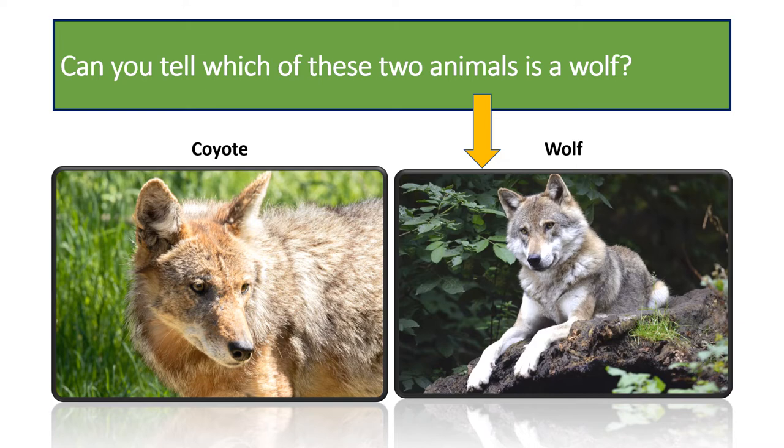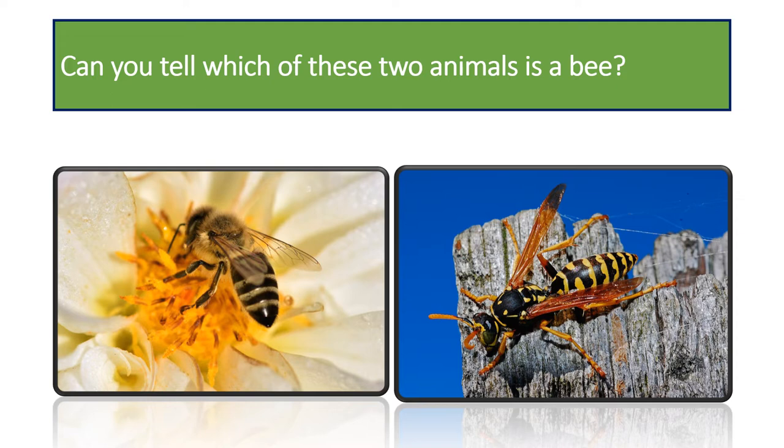Can you tell which of these two insects is the bee? It is the one on the left. The insect on the right is a wasp. Bees and wasps differ greatly in appearance. In general, bees are more full-bodied, hairy and appear to be fuzzy. Wasps have more slim bodies, slender legs, and their body appears non-hairy and shiny.